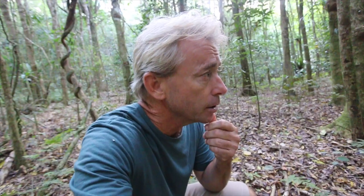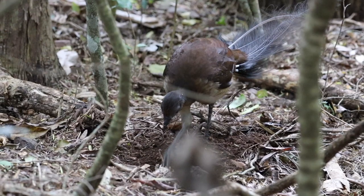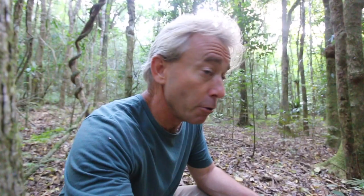The famous one of course is the superb lyrebird of Victoria and New South Wales, but this one is the Albert's lyrebird, and it's restricted pretty much just to southeast Queensland. During winter they're very active in making their songs, which gives them the reputation of being the most incredible songbird in the world.